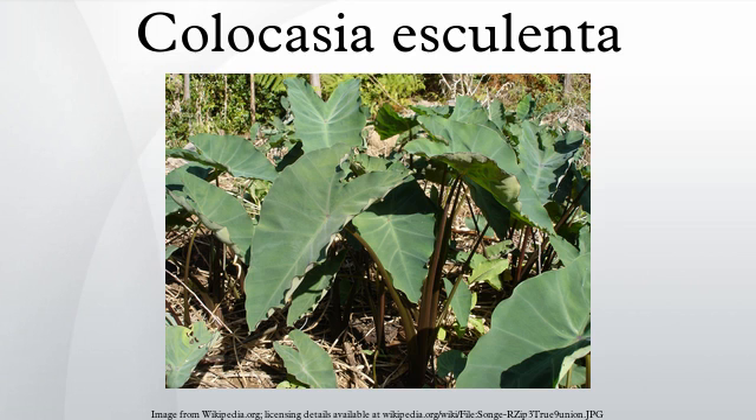This plant and its root is generally called taro, but it has different names in different countries — for instance, eddo. In the Philippines, it is usually called garbi, abai, or ravi.